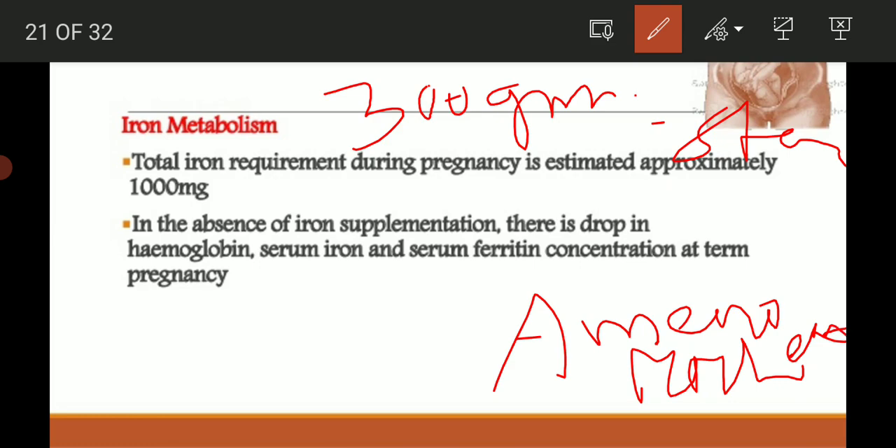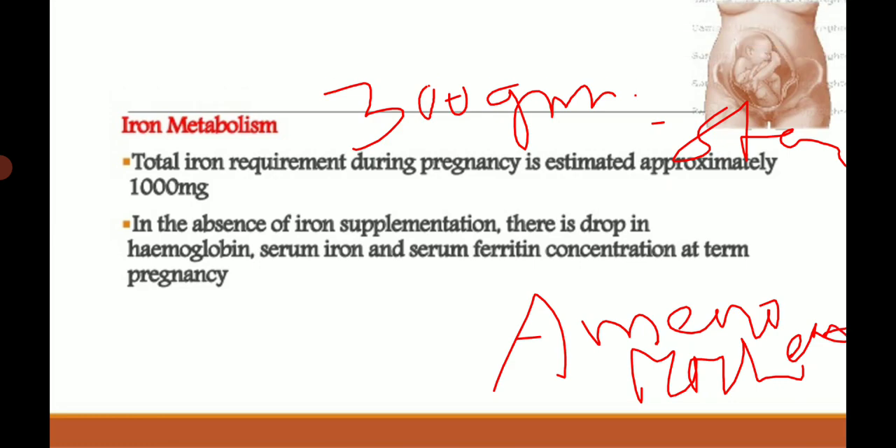In the absence of iron supplementation, there is a drop in hemoglobin, serum iron, and serum ferritin concentration. At term, pregnancy is an inevitable iron-deficiency state without supplementation.